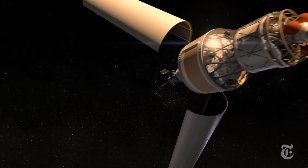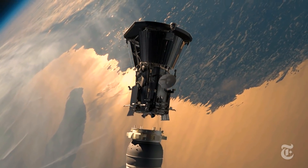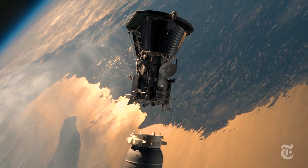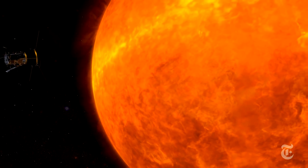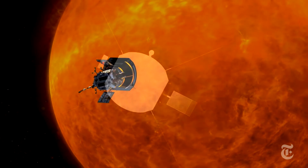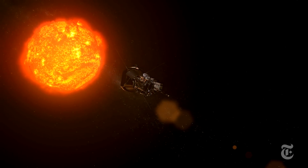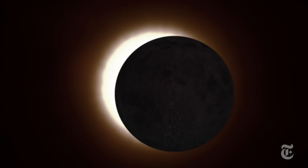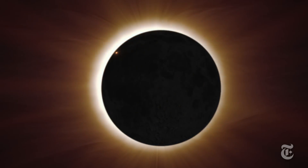Set the controls for the heart of the Sun. In the summer of 2018, the Parker Solar Probe will lift off from Earth. It will spend the next seven years spiraling inward to the center of the solar system. The Parker Probe will be the first spacecraft to touch our star or any star. It will brush through the halo of hot gases that form the Sun's outer atmosphere, the corona.